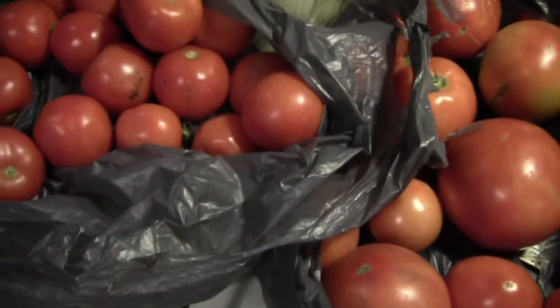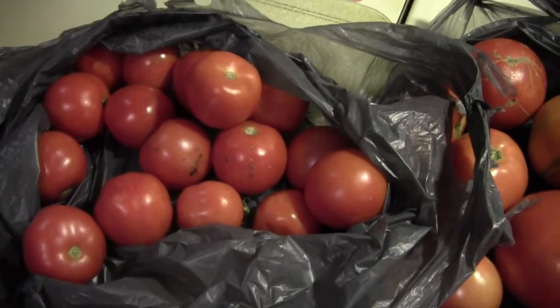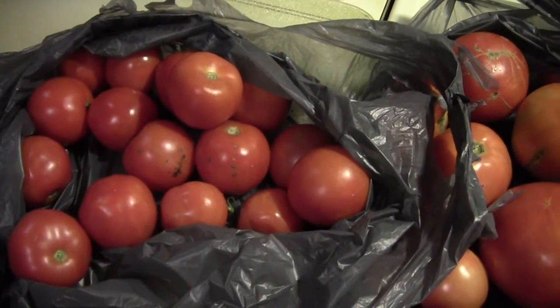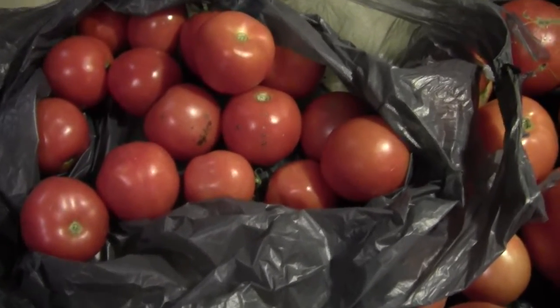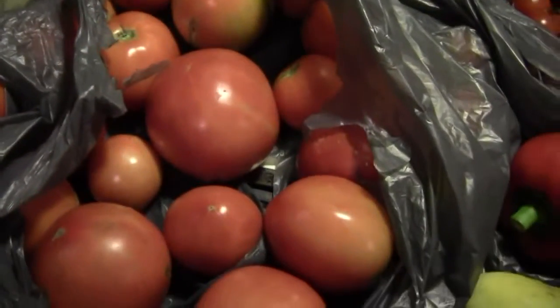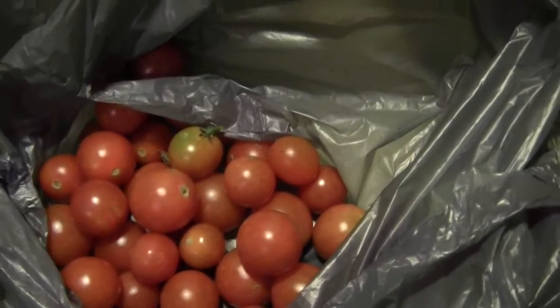We picked these Saturday the 21st of October — I forgot to take a video of it before we left the river, so this is at our house. That's the 4th of July variety that we picked. That is the Better Boys that we picked, and here's some more Better Boys. Just a good handful of cherry tomatoes.